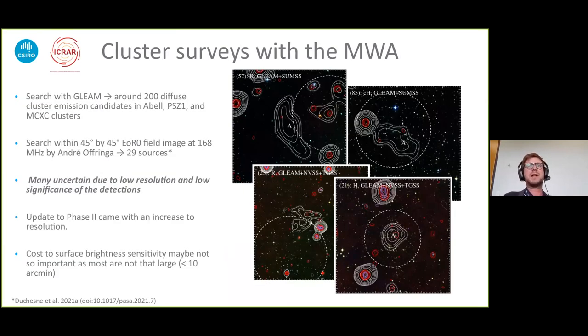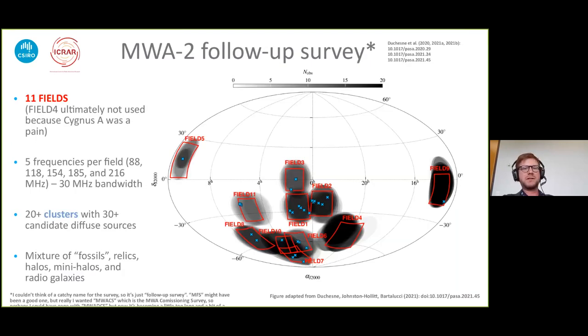When we upgraded to phase two, the array was split between different configurations. The compact configuration has even worse resolution — I won't talk too much about it. The extended configuration has roughly a factor of two increase in resolution. We do lose a bit of sensitivity to large angular scales since we lost some of the shorter baselines. Back in early 2016 we started looking at catalogs of clusters using various forms of MWA phase one data, mostly focused around GLEAM, and found quite a few candidate sources. A lot of these were very uncertain — the examples shown are some of the better cases where they are very clearly extended objects with very obviously steep spectra as well.